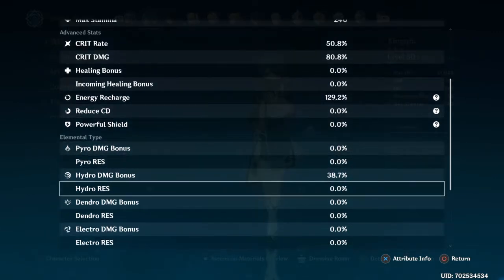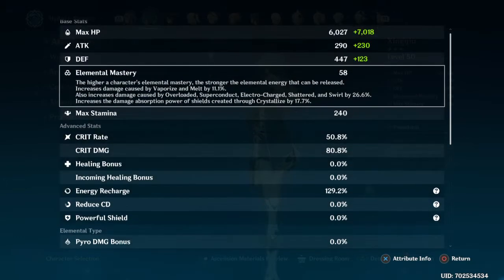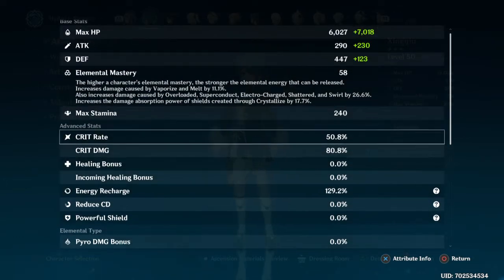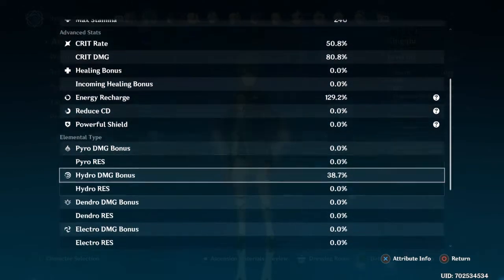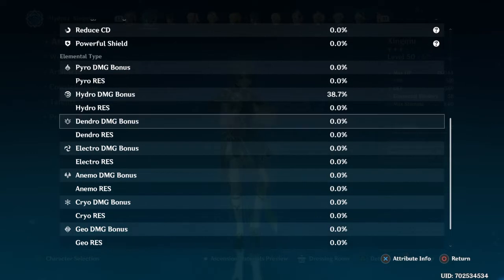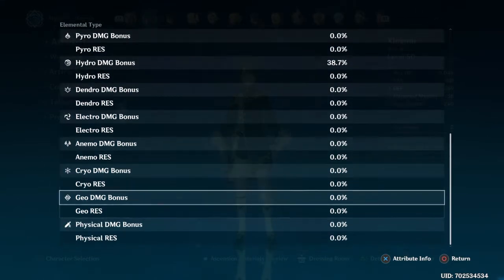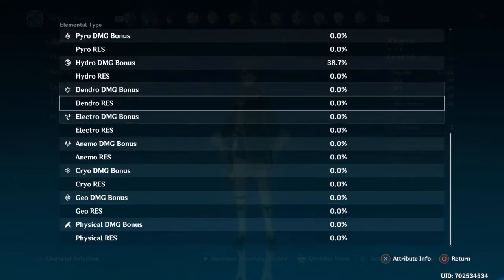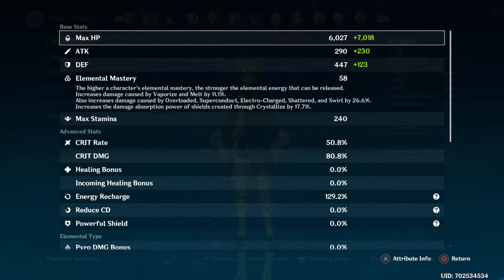I have a bit of hydro damage bonus, but these stats are only there because I'm building artifacts for a hydro DPS character whenever I get one. That's why he has this much crit damage and crit rate — and the hydro damage bonus will go to my hydro DPS whenever I get one. I'm hoping for Mona, since I can't get Tartaglia anymore and we don't know if his banner will return.